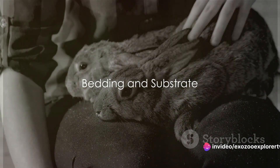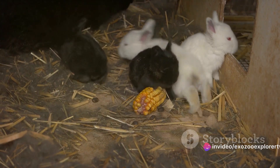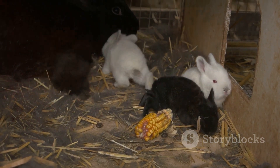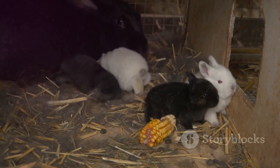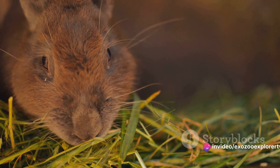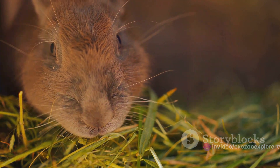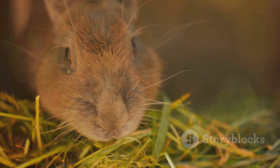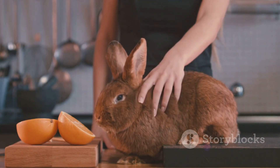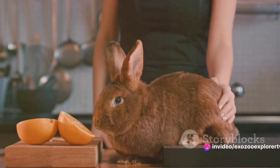Now let's turn our attention to the bedding and substrate, which play a critical role in your rabbit's comfort. Choosing the right bedding is all about balance — you want materials that provide softness for comfort but also have strong moisture-absorbing properties. Hay, for instance, serves a dual purpose: not only is it a comfortable bedding option, but it's also a dietary staple for our furry friends. Other suitable options include paper-based bedding and aspen shavings, both of which are gentle on your rabbit's feet and highly absorbent.